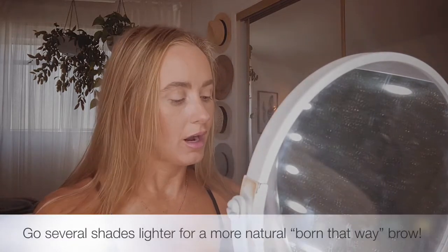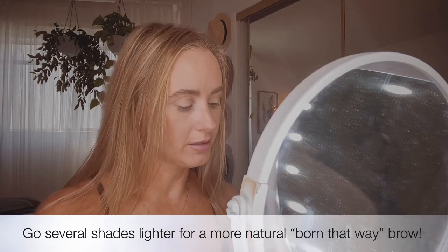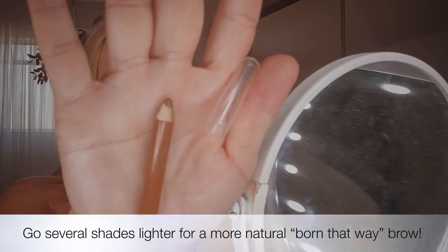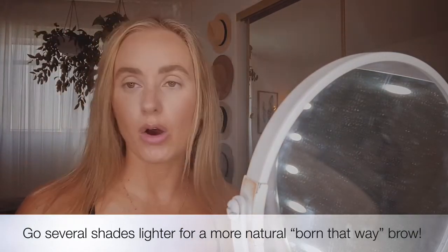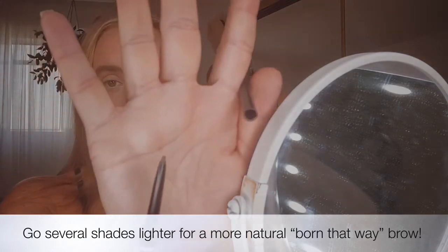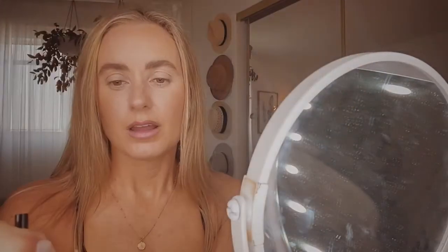I always look for the lightest shade of blonde I can find, which is why I chose these colors. Even Anastasia doesn't have a blonde light enough for me. When you use dark brow pencils, the goal is to make brows big, dark, and show up — but you can get a brow color several shades lighter than your natural hair and it will still show up and make the shape. As you can see from my brows, they are showing up and the whole shape looks big.